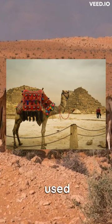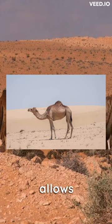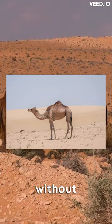Their humps are not used for water storage, but instead store fat, which can be converted to energy when food and water are scarce. They have thick, leathery mouths that allow them to eat thorny desert plants, and their flat feet help them to walk on sand without sinking.